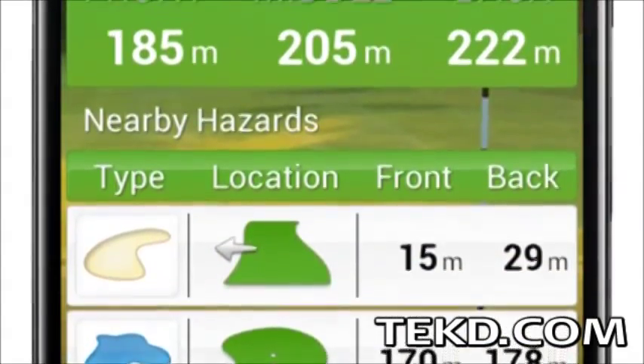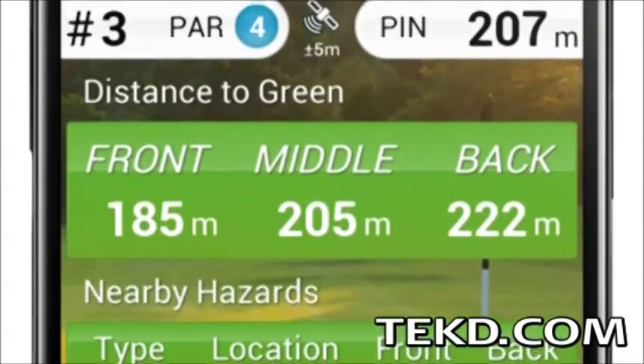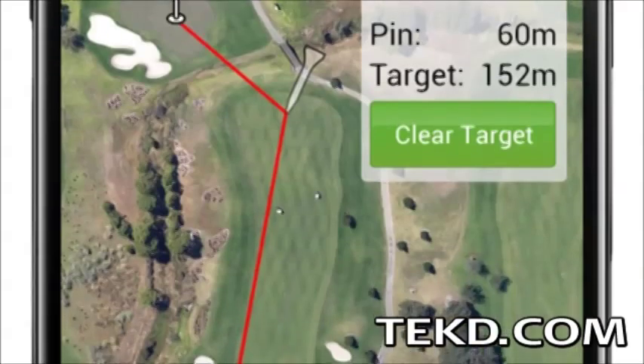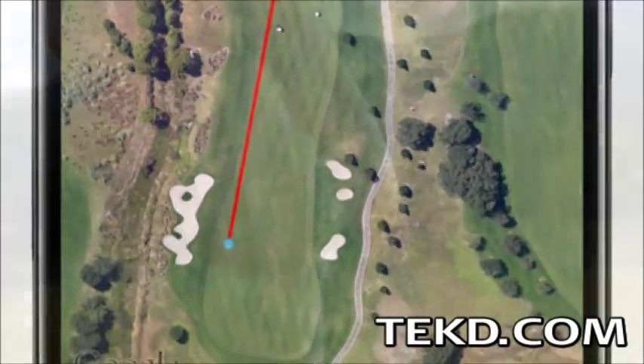The app also uses Google Maps to give the player a bird's-eye view of the hole they are playing, including distances, hazards, bunkers, and lets the player relive their game later at the 19th hole.